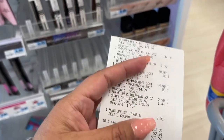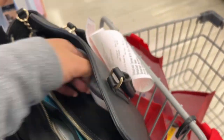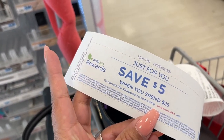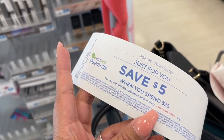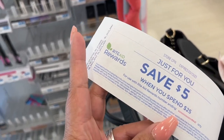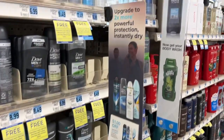The Catalina is printing again, so I'm going to buy a couple more cheap clearance items to see if I can get more to print. Since we don't have a five off twenty-five anymore, we're going to be relying on these Catalinas pretty heavily, so I'll go ahead and see if I can get some more to print.